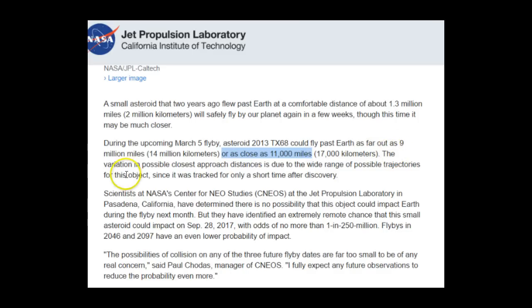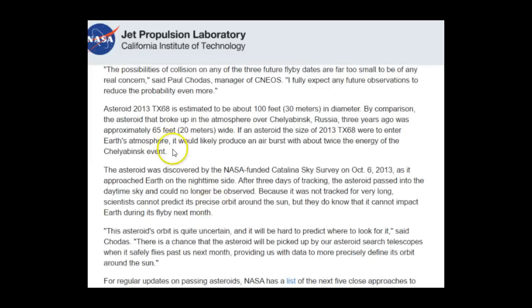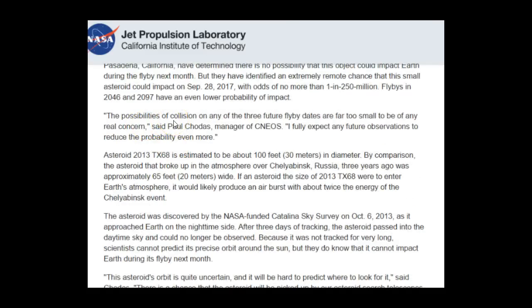The variation in possible closest approach distances is due to the wide range of possible trajectories for this object, since it was tracked for only a short time after discovery. Scientists at NASA's Center for NEO Studies at the Jet Propulsion Lab have determined there is no possibility this object could impact Earth during the flyby next month, but they have identified an extremely remote chance it could impact on September 28, 2017, with odds of no more than 1 in 250 million. Flybys in 2046 and 2097 have an even lower probability of impact. They're stating there's really no chance this thing is going to hit us, and the possibilities of collision on any of the three future flyby dates are far too small to be of any real concern.